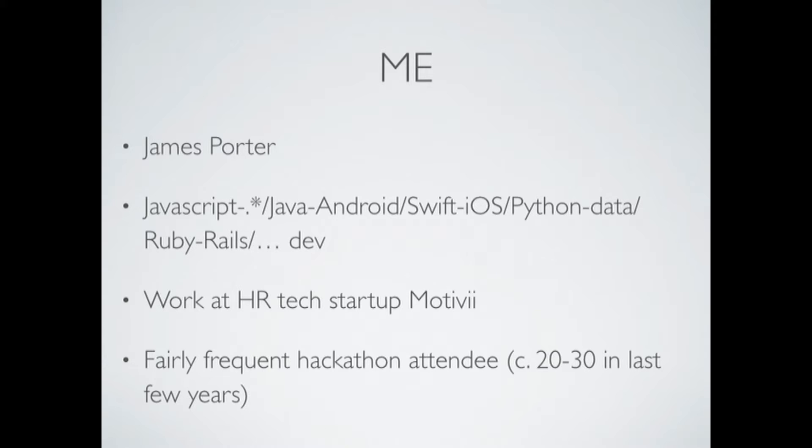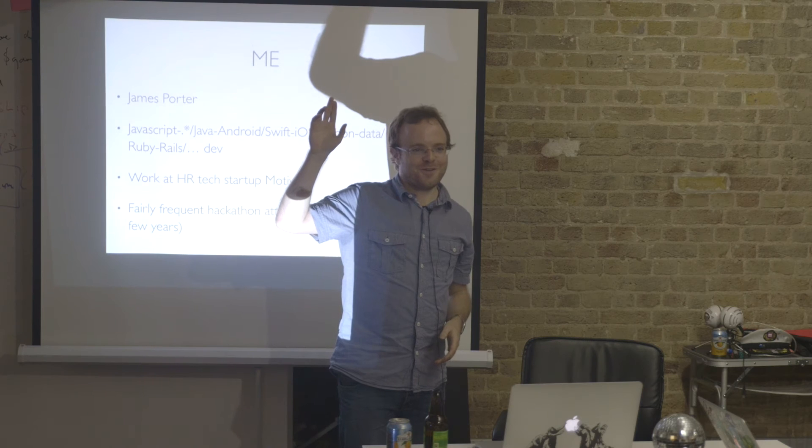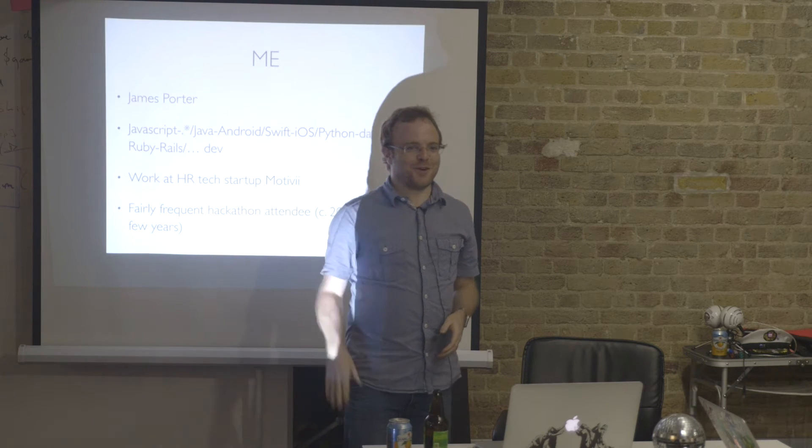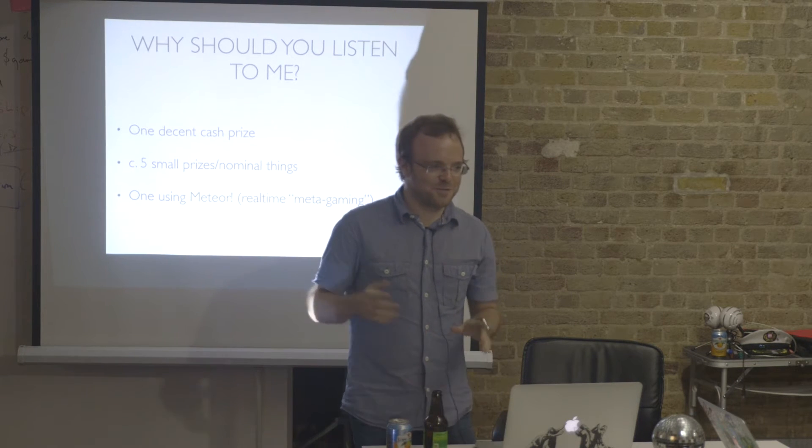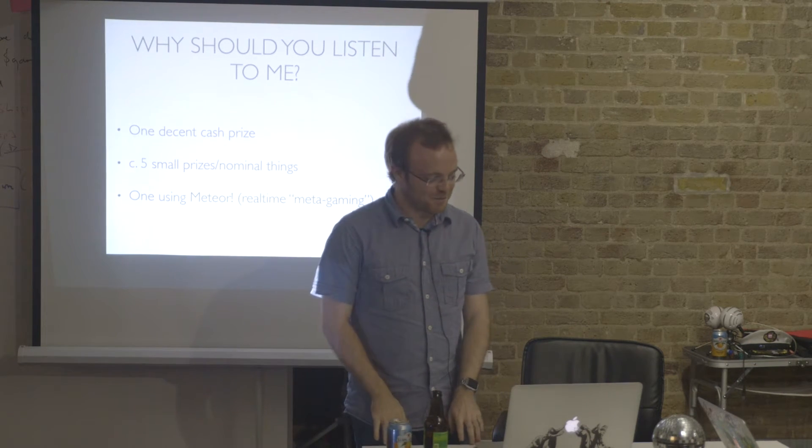Can anyone put their hand in the air if you've done at least one hackathon in the last two years? Five? Ten? I might be able to say something useful to the people who didn't have their hands in the air, or at least didn't keep them in the air.